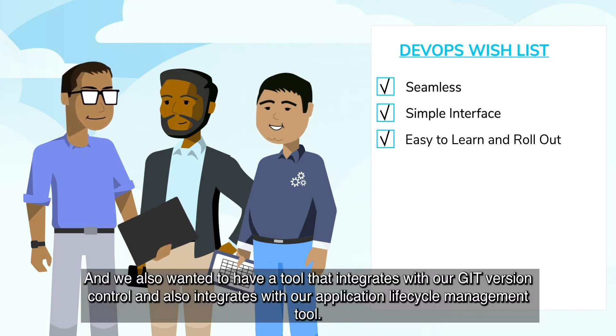We wanted to have a unified solution that can meet all of our deployment needs. And we were also looking for a tool that is pretty seamless, with a simple user interface, easy for our development team to learn and adopt. We also wanted a tool that integrates with our gate version control.